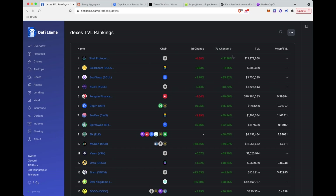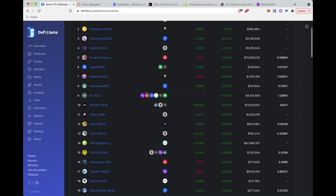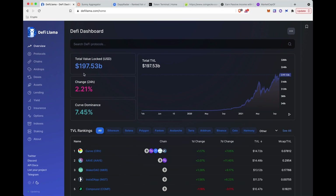These are the top DEXs by TVL. You can also look at what's increasing over the last seven days — there's something called Shell Protocol that has completely gone nuts over the last seven days, and Solar Beam, Soul Swap. You can see where people are trending and potentially make a small bet on something gathering steam. DeFi Llama gives you a really good overall look at the DeFi space — what projects are taking off, what are decreasing in TVL, and is probably one of my favorite tools for tracking what's going on.